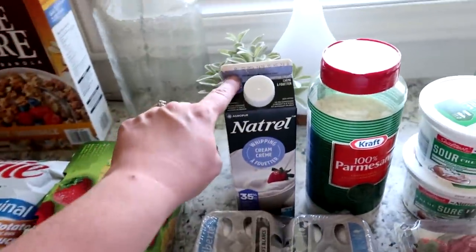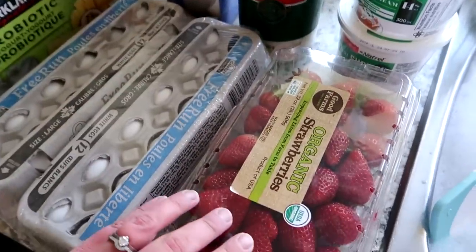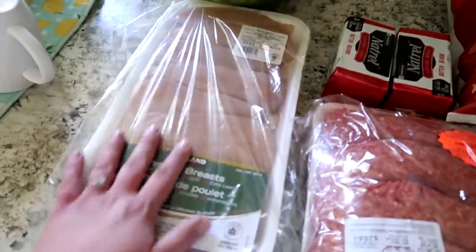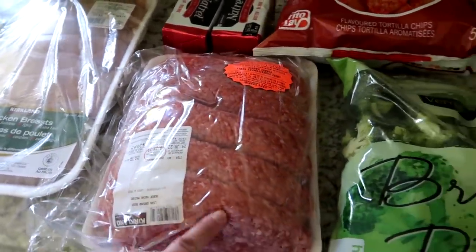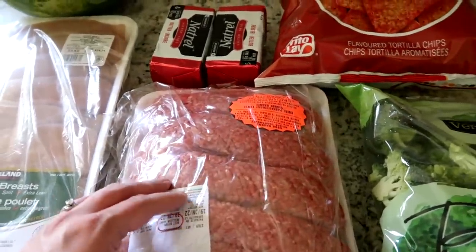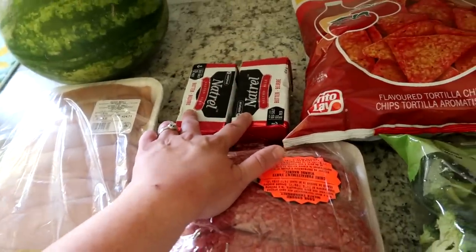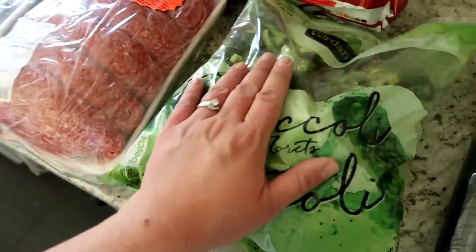We got some veggie straws, Kirkland probiotic yogurt, eggs, heavy whipping cream, parmesan cheese, sour cream, and some strawberries. Over here we got a watermelon and a pack of chicken. We got some ground beef — I'm going to make hamburgers in a few minutes for my husband's dinner tonight at work, and we'll have them for our dinner as well. We also got two packages of butter.